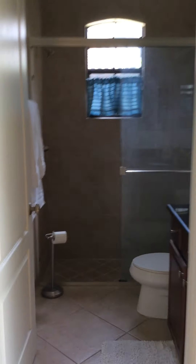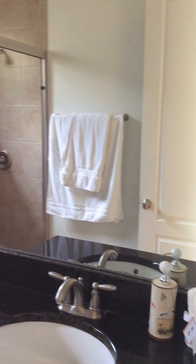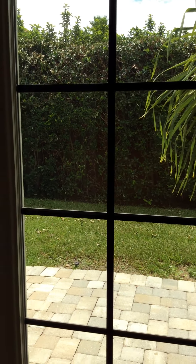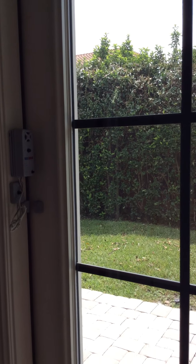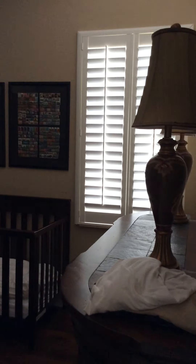Coming back in through the French doors, there's a pool bath with a full shower. There's another door to the outside, and we do have child alarms on all the doors. We'll also have a motion detector for the swimming pool so you can relax knowing it will go off if anything falls into the pool. There's also another bedroom here.